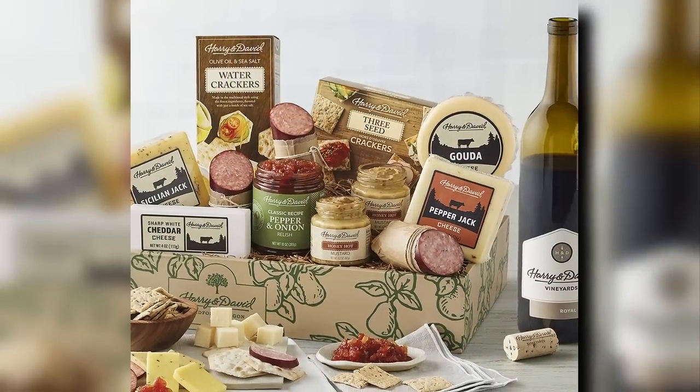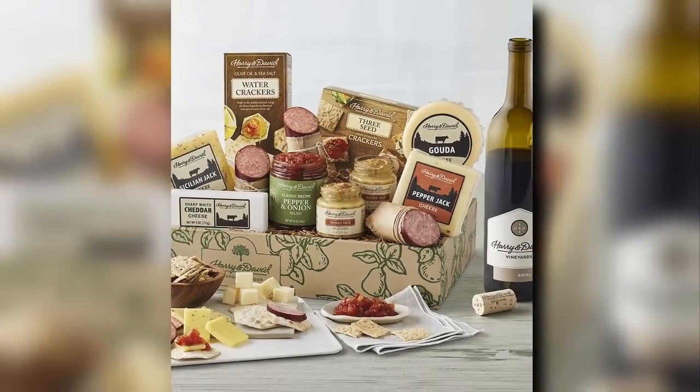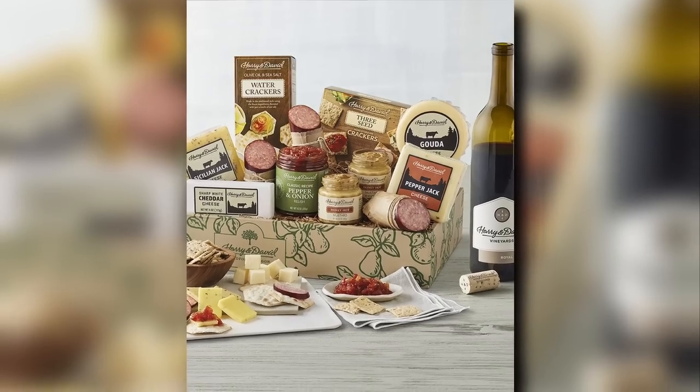If your mother loves a charcuterie moment with a little libation on the side, Harry and David also has the supreme meat and cheese gift with wine. I would open this up, get it all set up, and have it with my husband while watching a movie. I love a charcuterie moment — the meats, crackers, and different types of jellies. This is a fantastic gift if that's something your mother would enjoy.